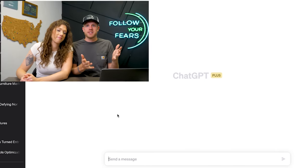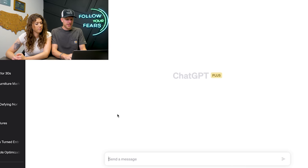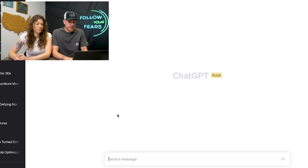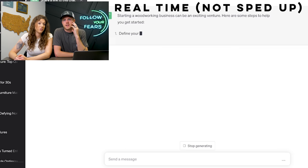All right, first up — this is ChatGPT, this is what it looks like. It's basically a little chat window. I'm just going to ask it a question: 'How do I start a woodworking business?' — a great question.